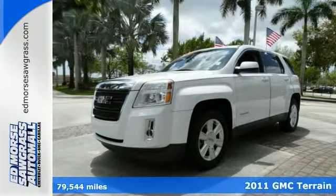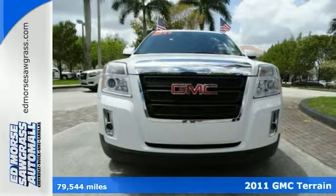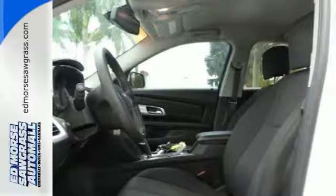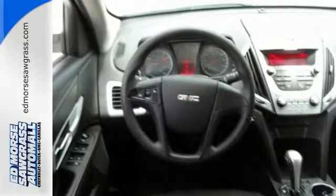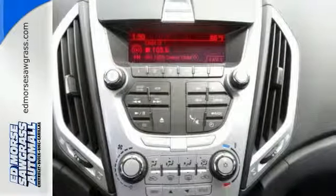It's a 2011 GMC Terrain. A rearview camera, stability and traction control, reclining rear seats, electronic speed proportional power steering, one touch power windows, remote power door locks and privacy glass all come standard in this roomy and refined crossover.